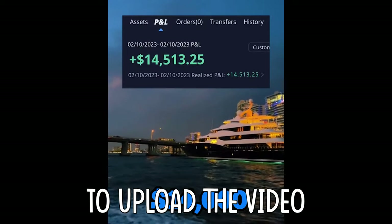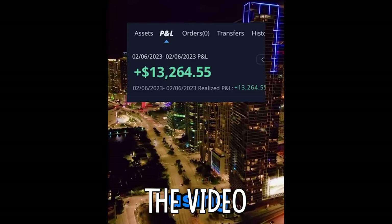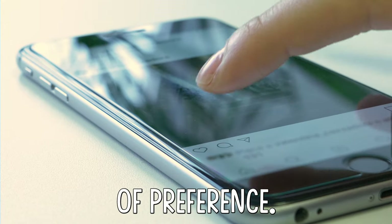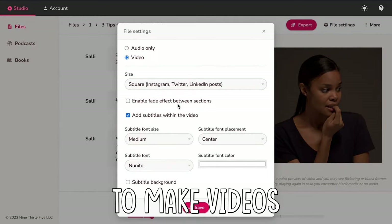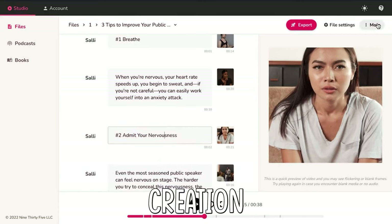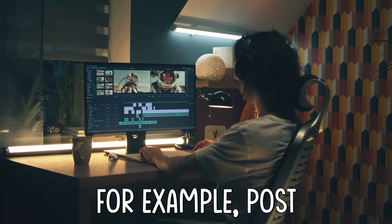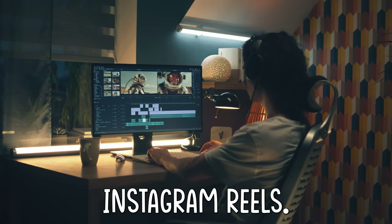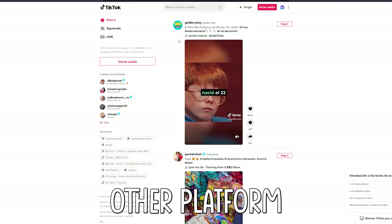Now it's time to upload the video and promote the link, but let me show you the right way to do it. Now that you have edited the video exactly how you want it, it's time to upload it to the social media platform of your preference. Here's the strategy: considering that this AI tool allows us to make videos in a matter of minutes, the best strategy is to go turbo mode into content creation and create 3 to 5 different videos per social media platform. For example, post 3 on YouTube Shorts, 5 on TikTok, and 4 on Instagram Reels. To be honest, the growth on TikTok is faster than any other platform right now.